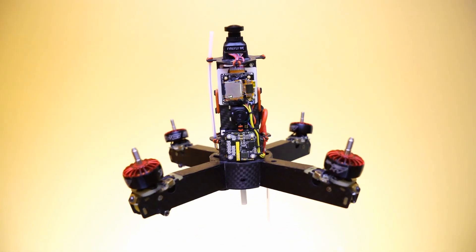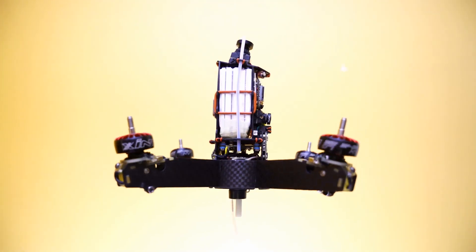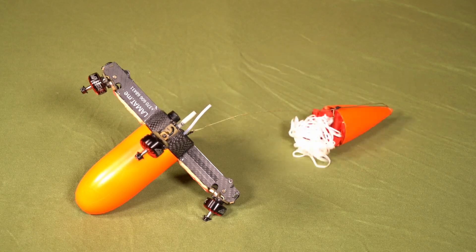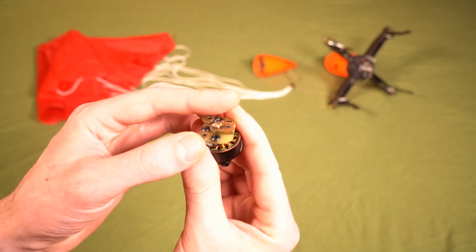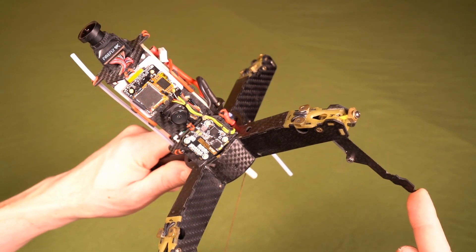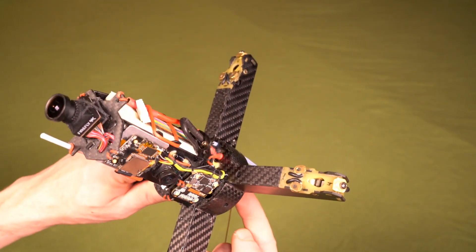The interceptor can be reused — it descends using a parachute and emits a sound signal. Drone rotors are used to spread the net, and high-energy rotors allow the use of a larger net.